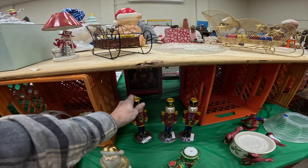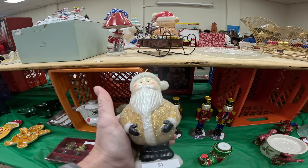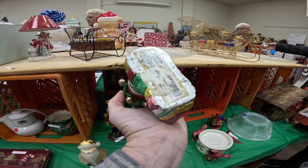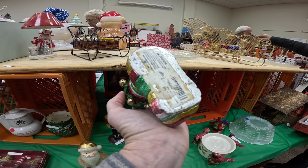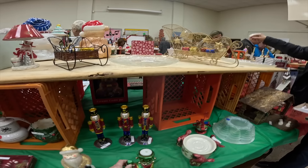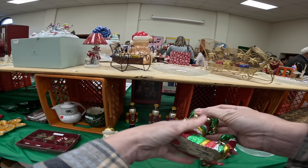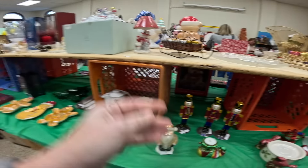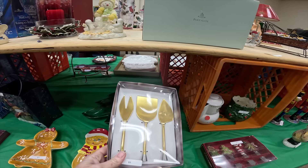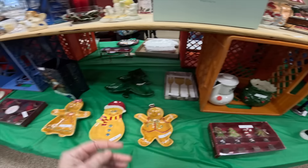Two dollars — and this nativity, oh, it's all glued together. These are cute — this is a candle, this is so cute. This is a cute little votive holder stocking. Took the sticker off.